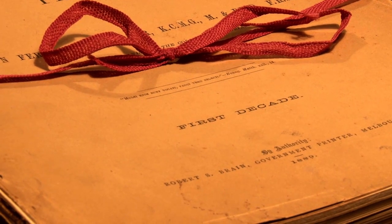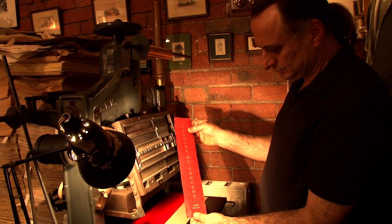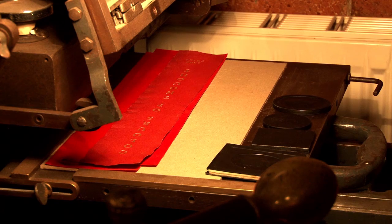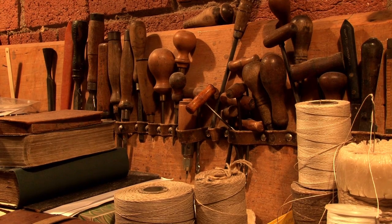I wanted to know, we're in this beautiful place, but how rare is it to find a craftsman like yourself who specialises in bookbinding? Well, I specialise in hand bookbinding, conservation and restoration, and letterpress printing. We are pretty rare. There are a number of bookbinders in Melbourne, in Victoria, practising bookbinding on a professional level, and there's a lot of amateur or craft-based hobbyists practising it too.